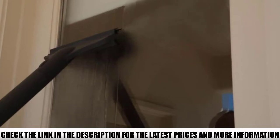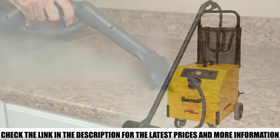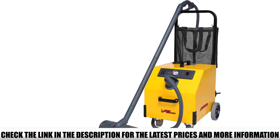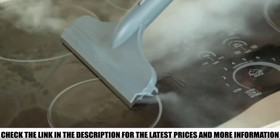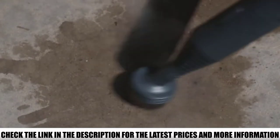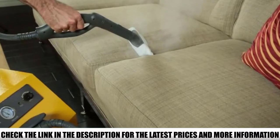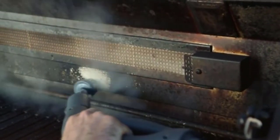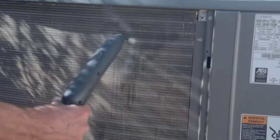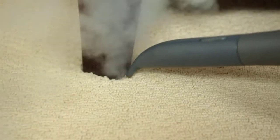The 1900-watt heating element is powerful and quick, taking the waiting time out of the cleaning process and letting you clean when you want to. When you do clean, you have 50 accessories and attachments to choose from. The smaller brushes are great for grout lines and pet cages, while the larger brushes and pads work wonders for mattresses. Add multiple brushes, nozzles, scrapers, adapters, and squeegees, and you have everything you need to clean and sanitize your home.